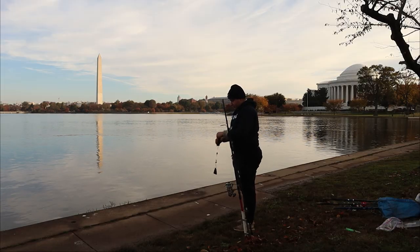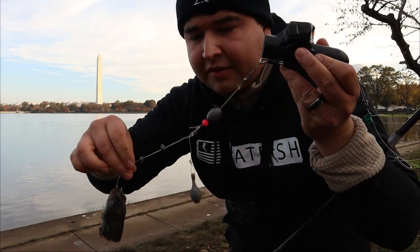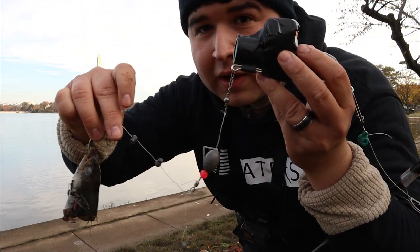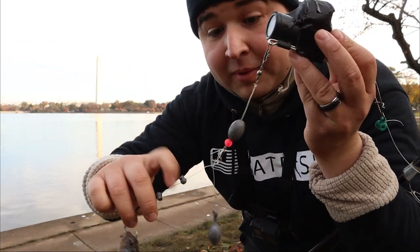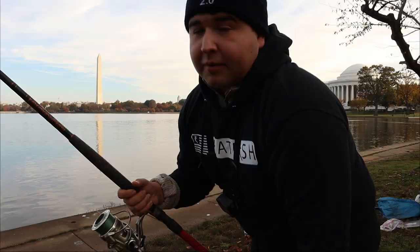Alright everybody, today we're using eel on the underwater camera. The water's cleared up quite a bit — it's up to the fish to cooperate. Hopefully I chose the right spot. First cast with the camera and the updated rig: I have a weight on the bottom to keep the camera off the bottom and give it a better angle.